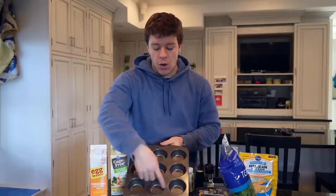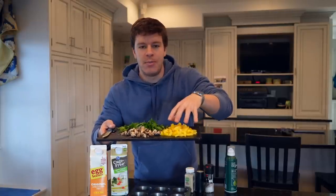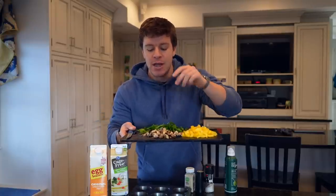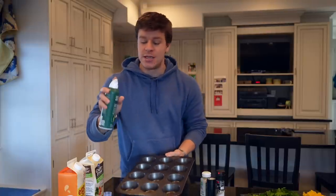We will be using all 12 muffin tin holes — that is going to be two servings of the recipe. I will be eating all 12 because I do need a bigger volume as well as some more protein. With the magic of editing, we have all our vegetables cut up: about 155 grams of bell pepper — vegetables are so low calorie that five grams here or there won't make a difference — 45 grams of mushrooms, and 30 grams of spinach. Next we're going to hit each muffin tin hole with a little bit of nonstick olive oil spray.